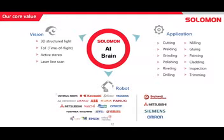That's where we like to focus at Solomon — on the AI. We like to be as hardware agnostic as possible. We can use many different vision camera systems, whether that be 3D structured light, active stereo vision, or laser line scanners. We're compatible with pretty much all the leading robot brands, and also Rockwell, Mitsubishi, Siemens, and Omron PLCs. Whatever you or your clients prefer, we can work with you to accomplish any of these different applications.